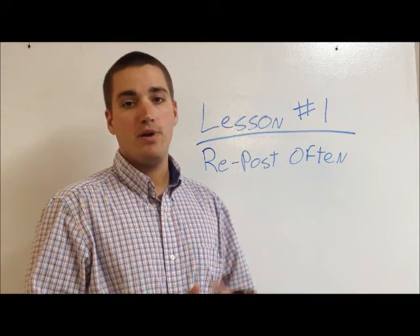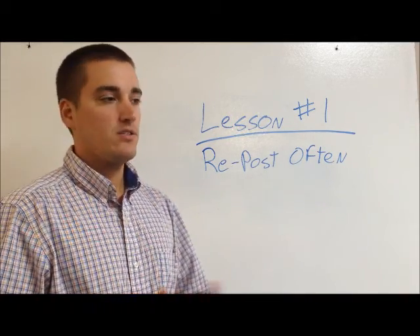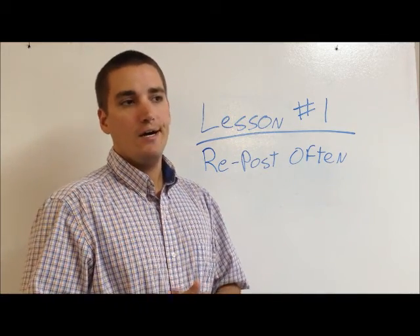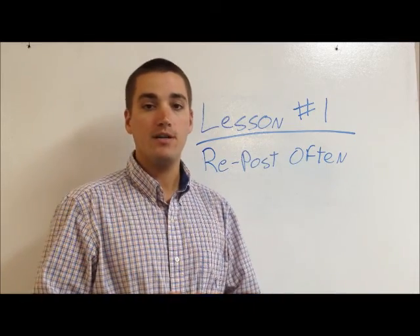Visit my website, watchmebarter.com, follow me on Twitter at watchmebarter, and make sure to subscribe to my channel, because I'm going to be posting videos frequently on lessons learned and also other trades that I have in the works that are not on my blog. Thanks for watching.